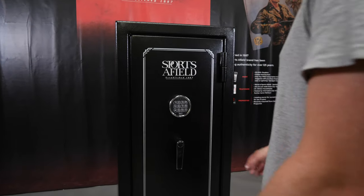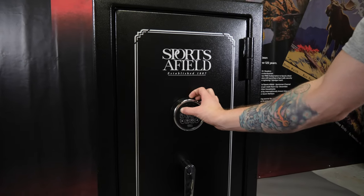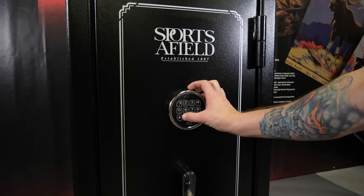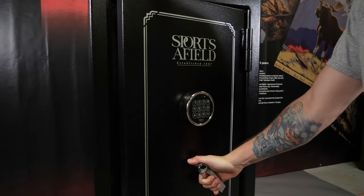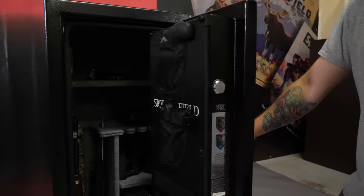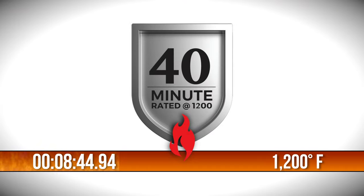This safe provides an incredible value by incorporating all of the essentials of security, fire protection and waterproofing so you can feel confident your valuables and firearms will be secure. The safe also boasts an impressive fire rating of 40 minutes at a blistering 1200 degrees.